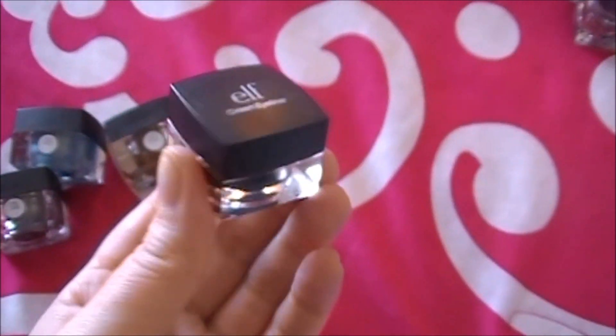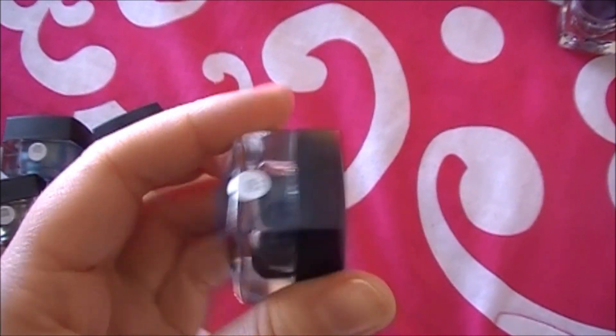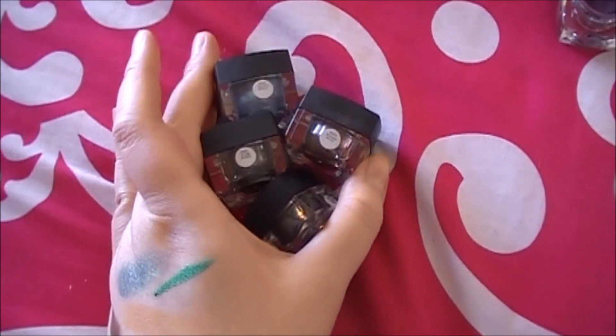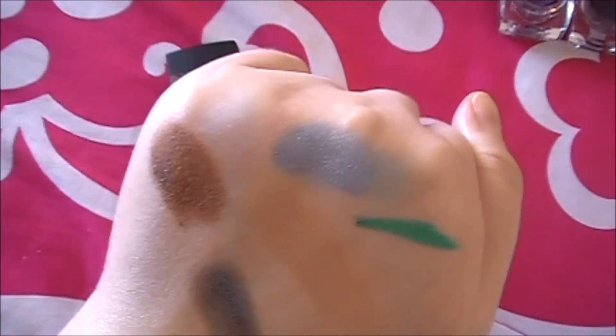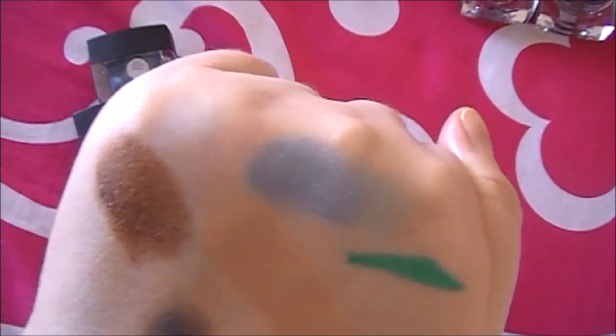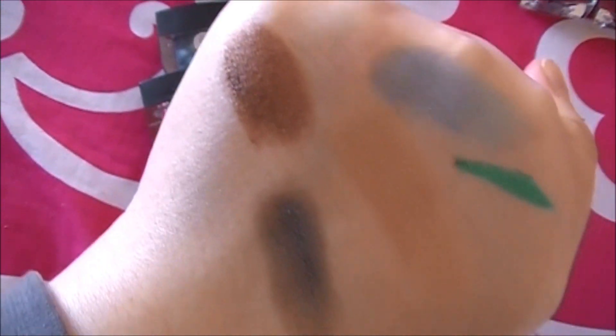This one was really pretty — it's Punk Purple — and this one is Plum. I am keeping the black one because it's fairly new. And these three cream eyeshadows I am keeping — I swatched them: Teal Party, Bronzed, and Smoke.